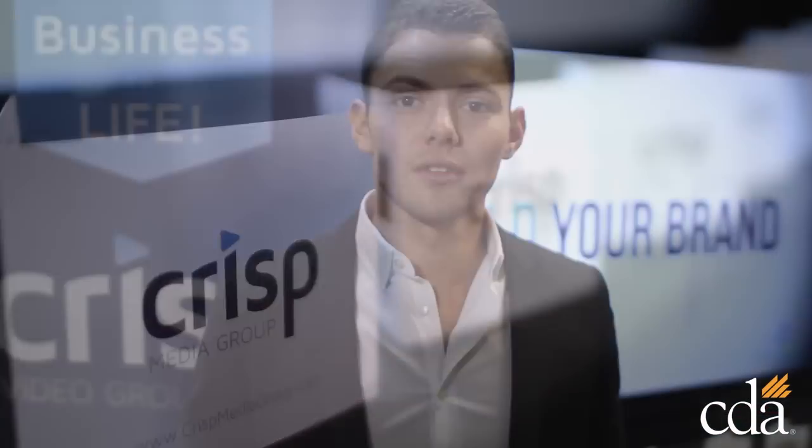My name is Michael Mogul. I'm here with Chris Video. We produce engaging videos for dental professionals to help them better market their practice.